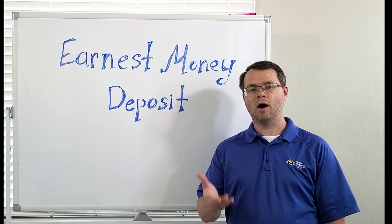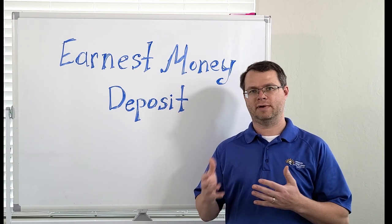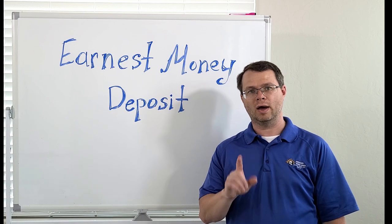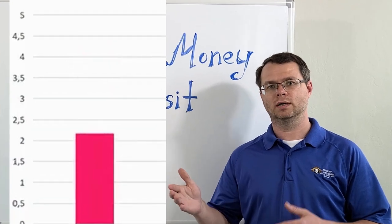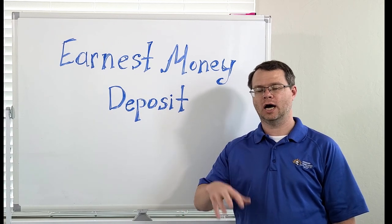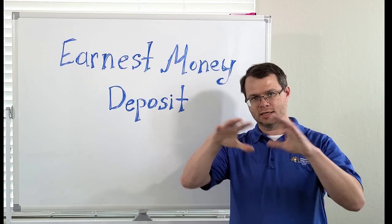You might wonder how much you should offer as an earnest money deposit. Well, there is no fixed amount. It can vary depending on various factors such as local market practices, property value, and negotiations between the seller and the buyer. However, it's usually a percentage of the purchase price, typically ranging from 1 to 5%. It is important to note that the earnest money deposit is not an additional cost on top of the down payment and closing costs. Instead, it forms part of your down payment when the transaction is finalized.